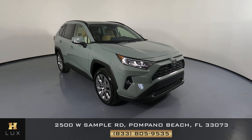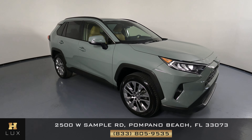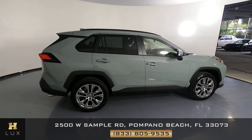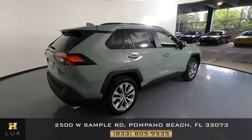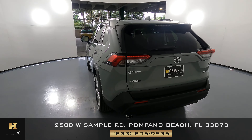Welcome to H. Gregg Luxe. Here we have a 2021 Toyota RAV4. The car came with a clean Carfax. In this video, I'll be showing you any dents, scratches, or any wear on the car to the best of our knowledge. Here at H. Gregg Luxe, we want to be as transparent as possible and give you peace of mind.